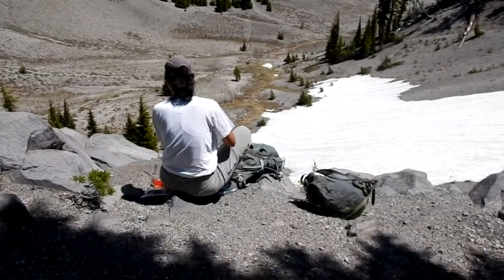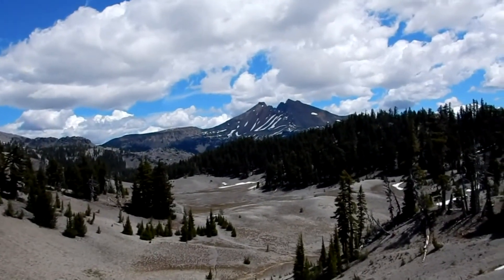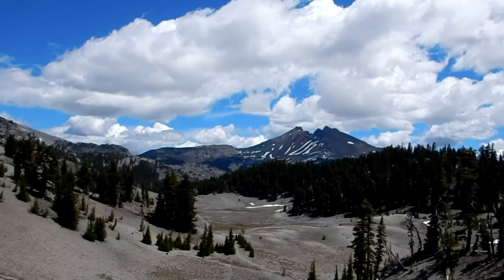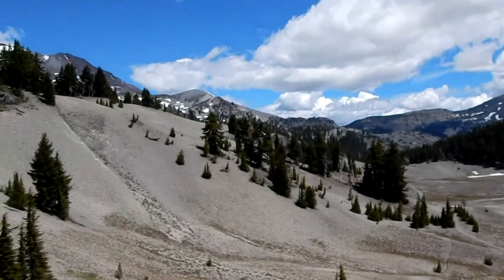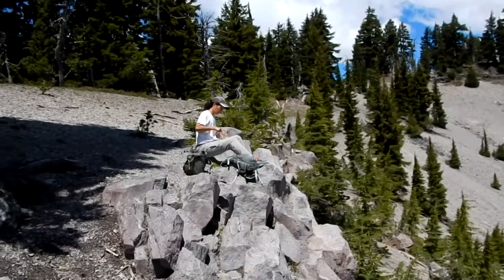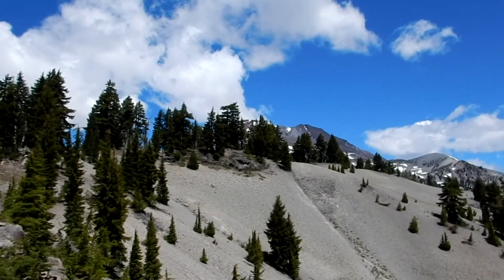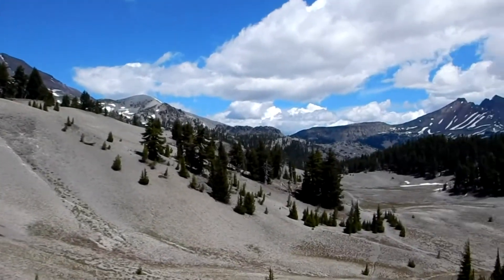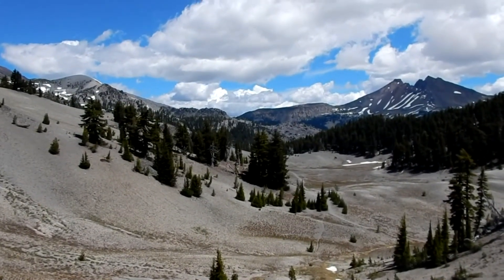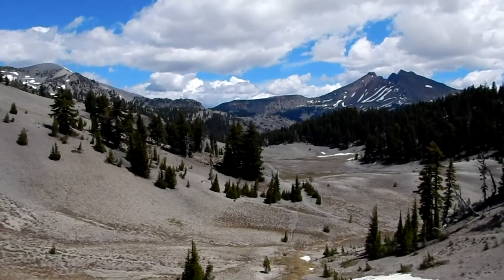Here's lunch with a view — beautiful Broken Top. We're sitting in the rocks. South Sister is up that way, a little bit obscured by the trees but not too bad. Down this way is a lake called Moraine Lake — very scenic. I don't think it's more than a mile over that way, following the trail you can see there.